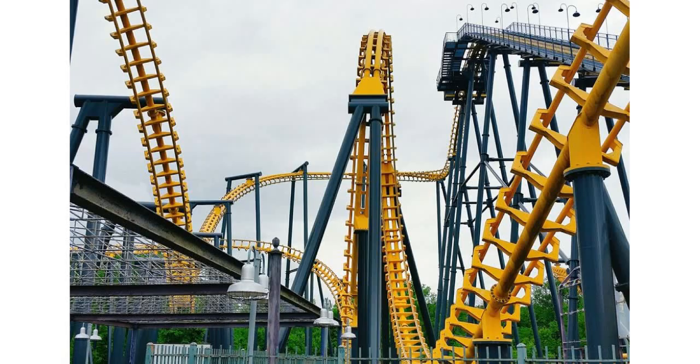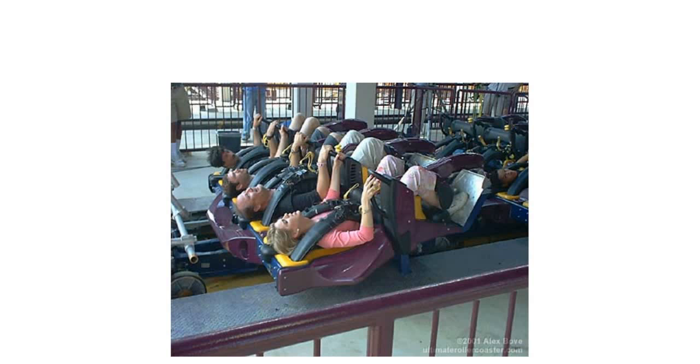So you walk up, and first off, I had no clue where the entrance was to this ride. I literally had no idea — I could not find the entrance to Batwing. However, luckily, I found it. Unlike a B&M flyer, this one has you start off laying down.